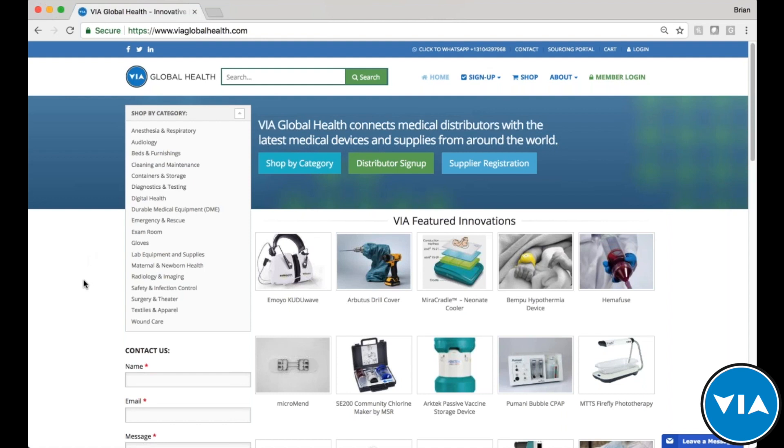Coming to the platform, you can search by category — for example, beds and furnishings or lab equipment. Of course, you can also search for any product just as you would with Google.